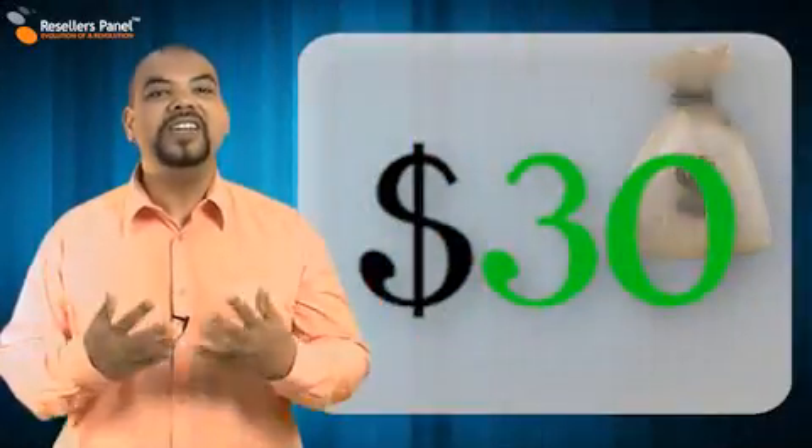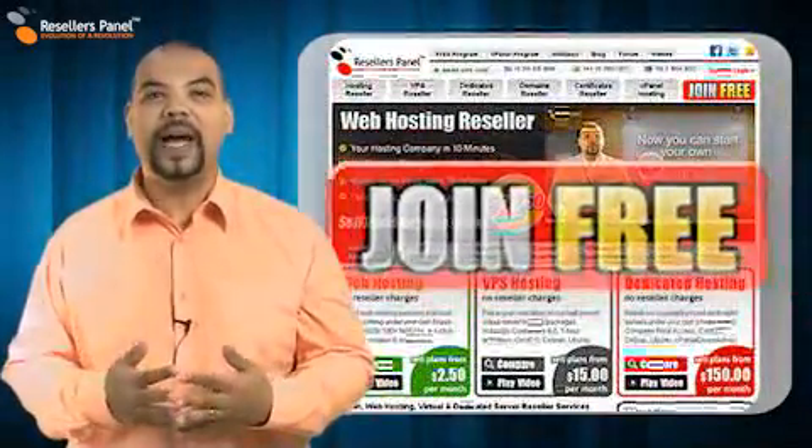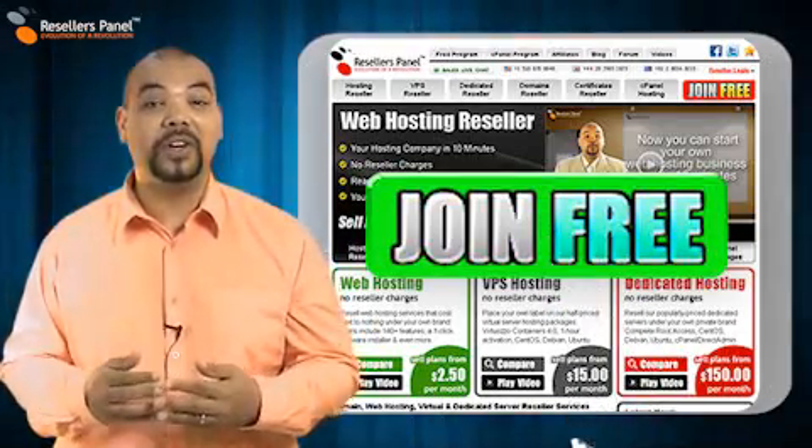So, if for example you make $30, we pay you $30. Sign up now and be on your way to making money today with resellerspanel.com.